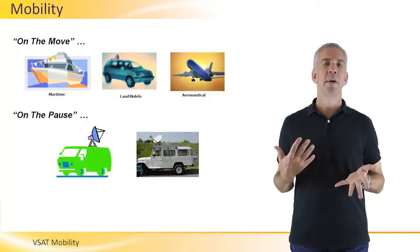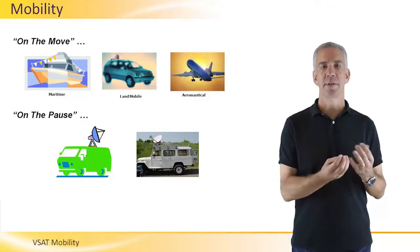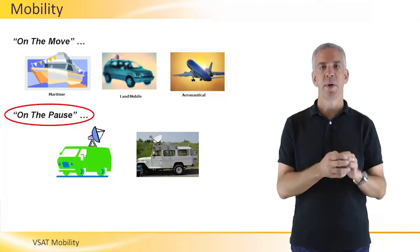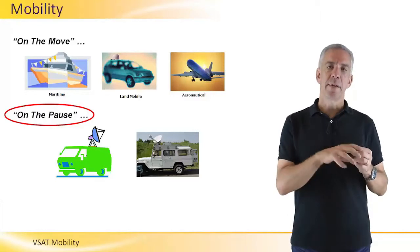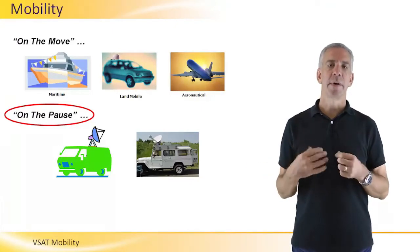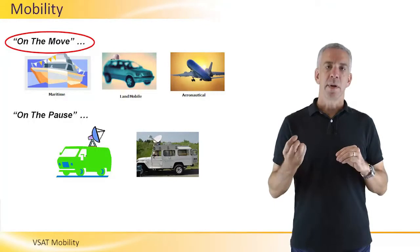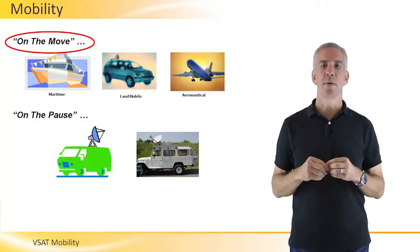In the context of VSAT mobility, there are really two types. There's on the pause and then there's on the move. On the pause is literally what that means: a VSAT terminal is part of a truck or vehicle, and the VSAT itself is inoperative until the vehicle stops, the operator deploys the VSAT, pushes a button, and establishes communications. On the move is where the VSAT terminal is constantly operating and communicating while the vehicle, the airplane, or the maritime vessel is moving.